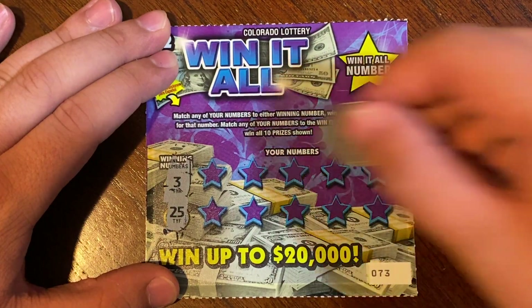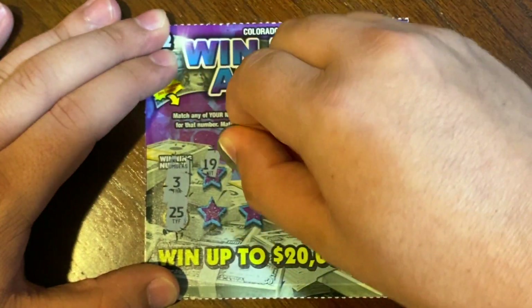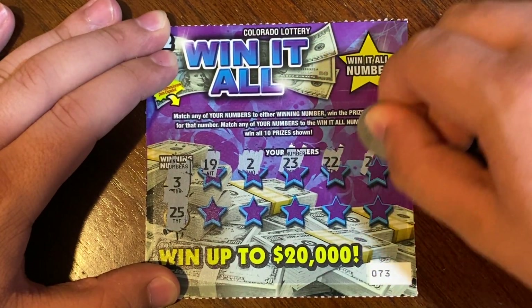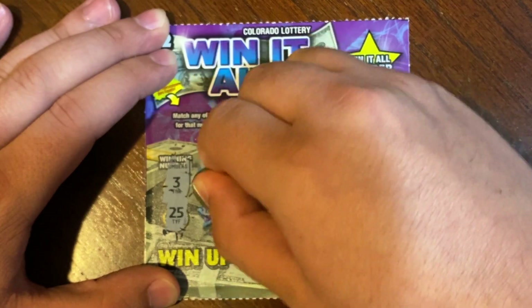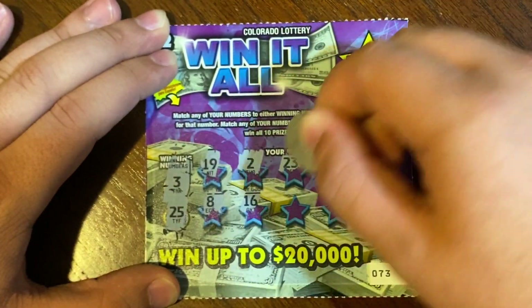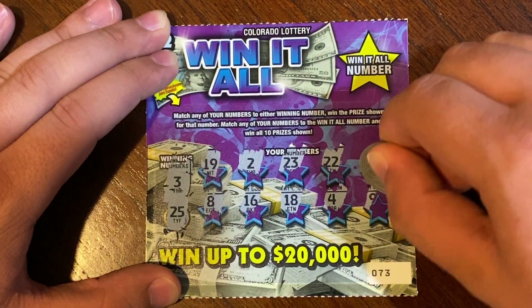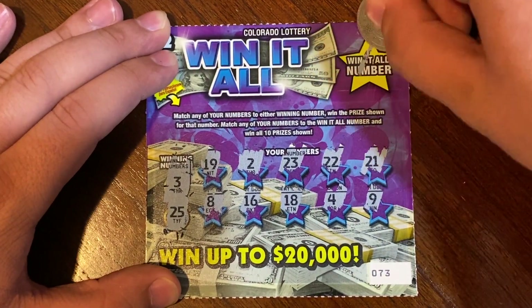Ticket 73 winning numbers are 3 and 25. Numbers revealed: 19, 2, 23, 22, 21, 8, 16, 18, 4, and last spot is a 9. The Win It All number at the top is a 20 — no match. We forgot to scratch the Win It All number first — it was a 4.